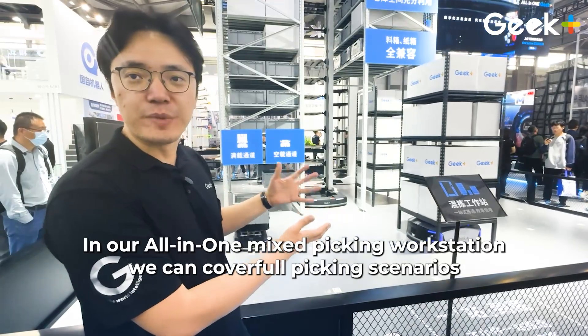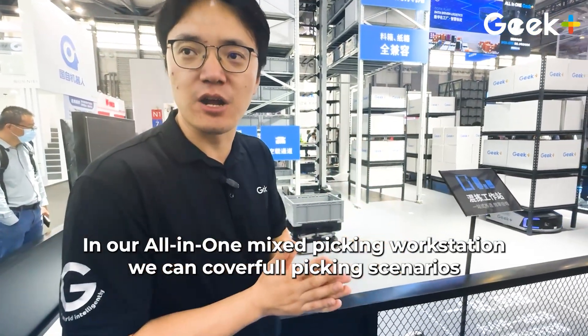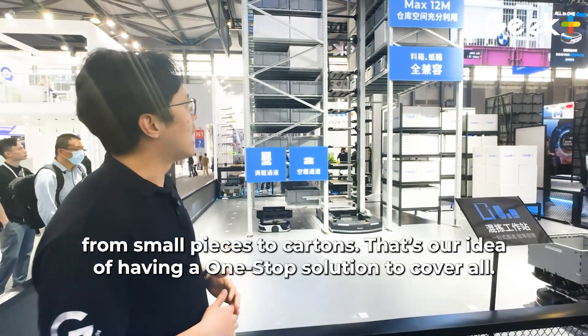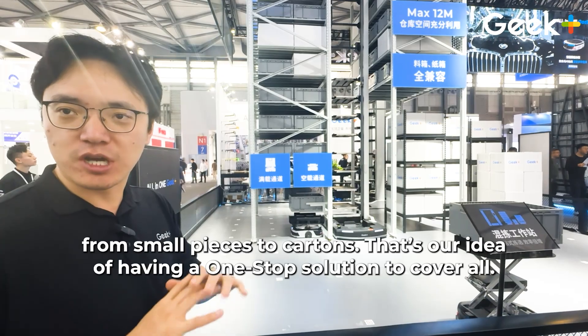In that all-in-one mixed picking workstation, we can cover all picking scenarios from small pieces to small items to large items on the shelf. That's our idea of having a one-stop solution to cover everything.